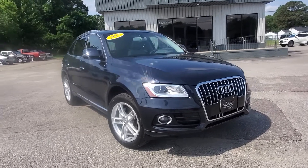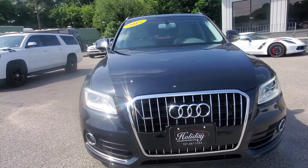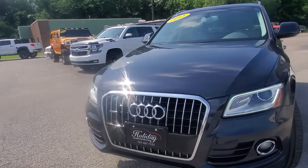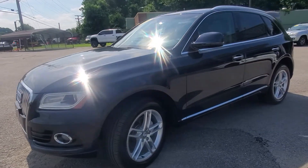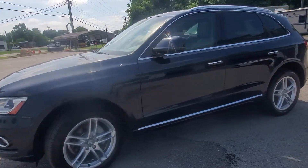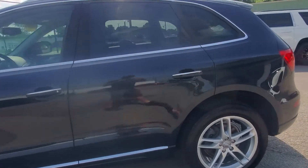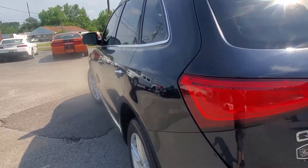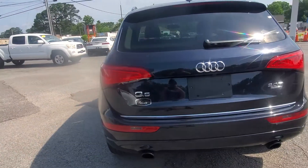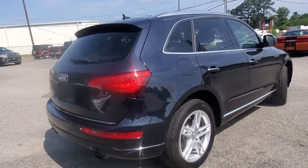Right here at Holiday Motors, 3203 Victor Boulevard in Portsmouth, Virginia — been right here since 1974. You can find us online at www.holidaymotors.com, or call or text us directly at 757-487-7333. We appreciate you watching, and we look forward to hearing from you. Thank you!